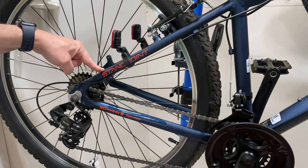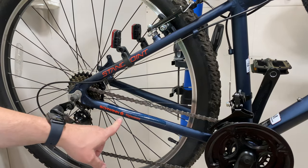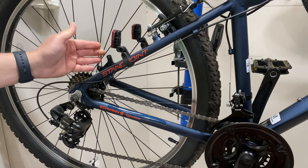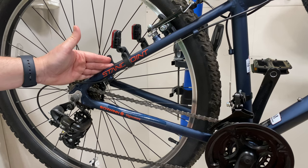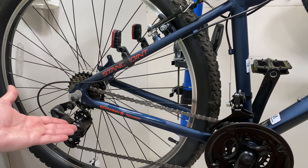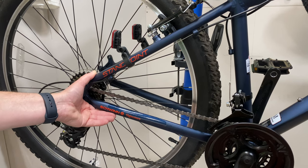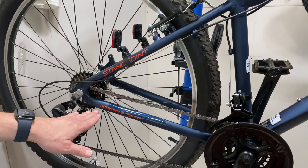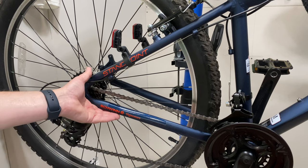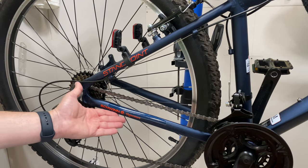If you watched the Standpoint video, you might ask: wait, the Standpoint came from Dick's Sporting Goods — how is that an independent bike dealer? Well, Dick's Sporting Goods is a little unique in the big box world. Technically they are a big box store, but they also have a bike department with trained bike mechanics on staff. You can't just roll in like you can at Walmart and pull a bike off the rack. At Dick's Sporting Goods, a bike mechanic is going to go over it before they hand it over to you, so it's properly set up.